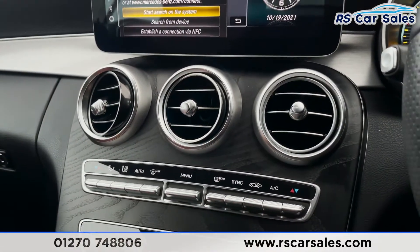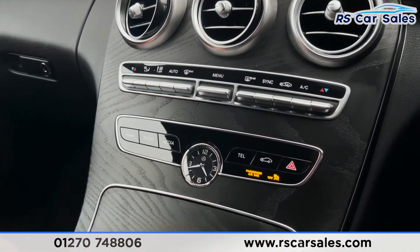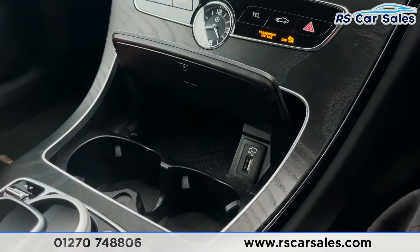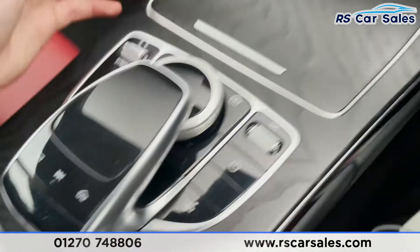Making our way down, we've got our dual-zone climate controls — we can control each side of the vehicle's temperature independently. There are shortcuts for the infotainment screen with the Mercedes clock in the center. We've got fantastic wooden trim throughout the vehicle, two good-size cup holders below, wireless charging capabilities, and a USB connection point.